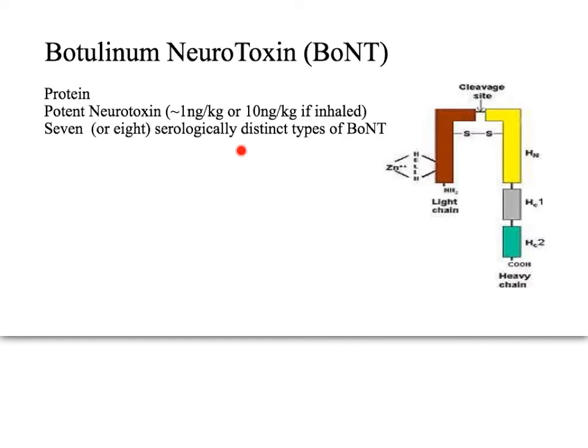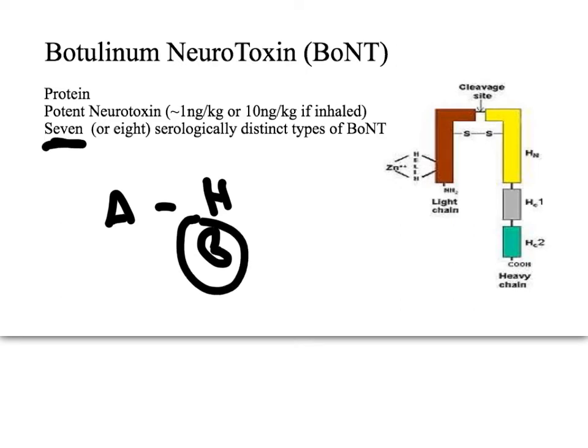There are seven, and some sources say eight, serologically distinct types of botulinum neurotoxin, labeled A through H or A through G depending on the source. Among these types it's broken down into subtypes — type A, for example, has something like five subtypes of this neurotoxin.